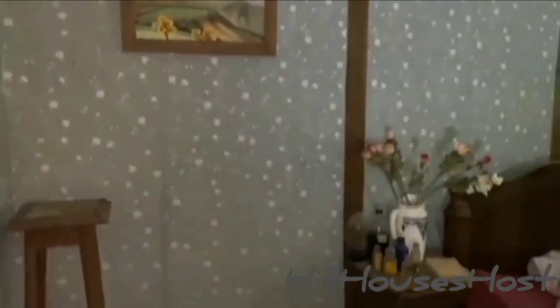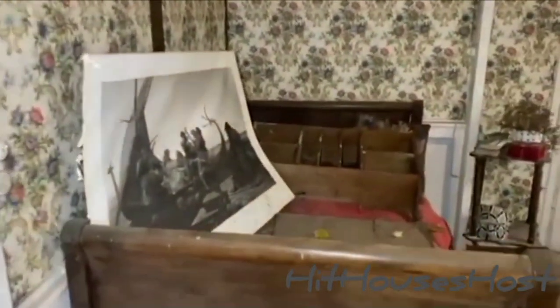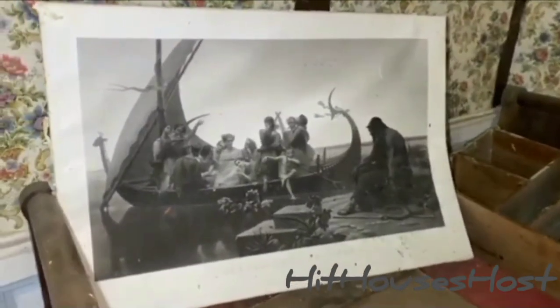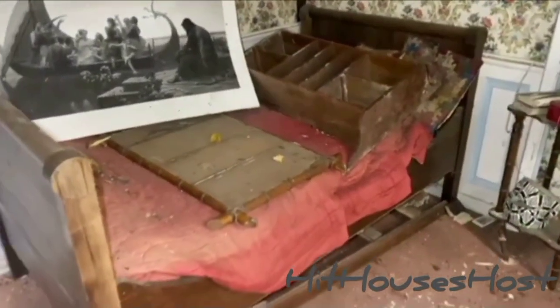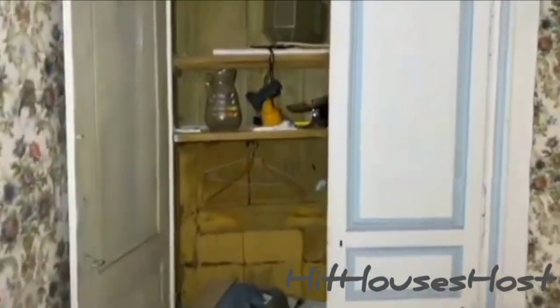This is the last room, guys. Let's take a look. This is absolutely crazy. Lots of chemistry equipment lying in mostly all the rooms, and lots of photo paintings. What is on the floor? Let's take a look. The walls are decaying. What is the mystery behind this abandoned French house?